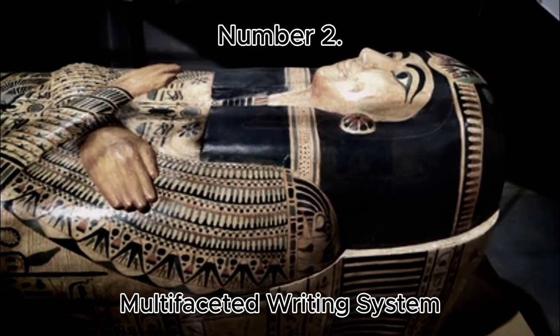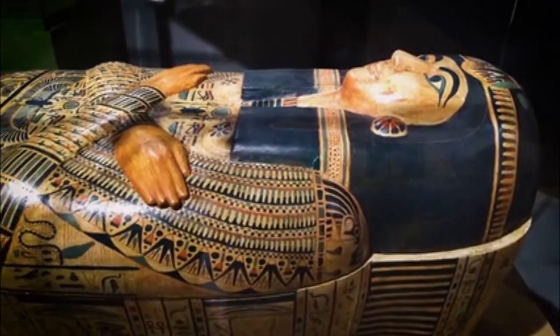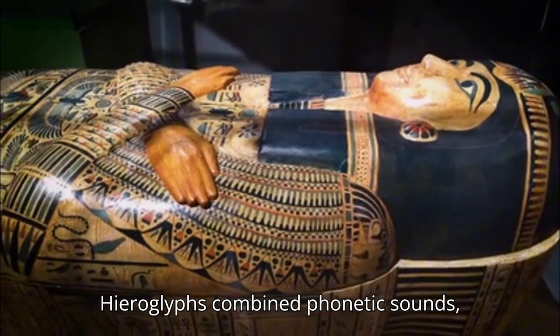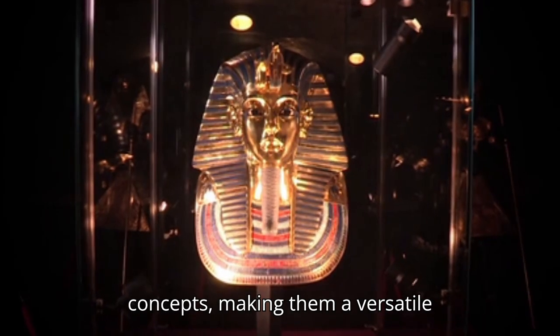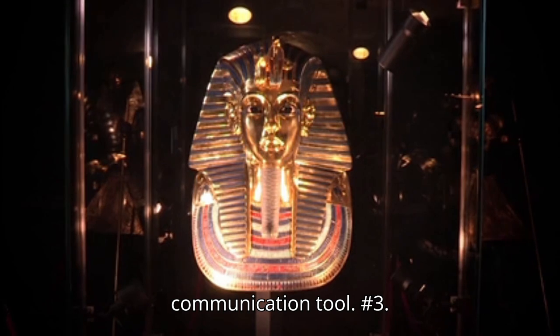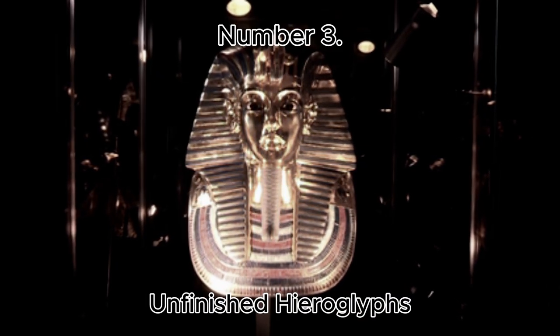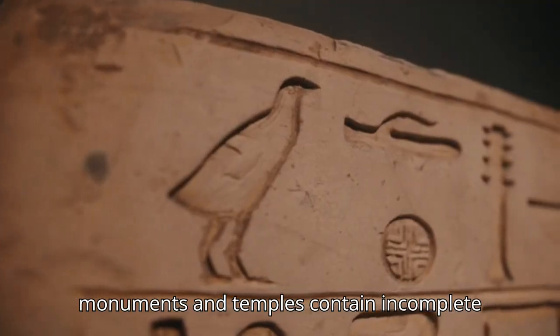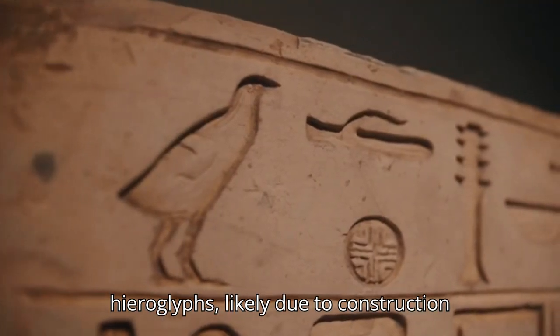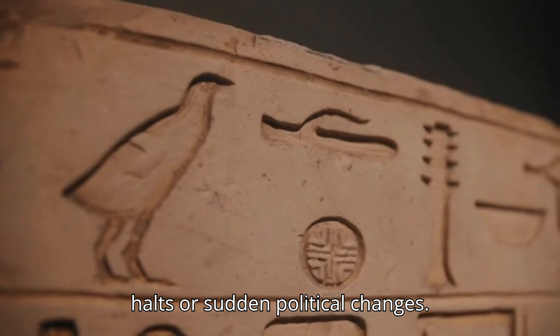Number 2: Multifaceted Writing System. Hieroglyphs combine phonetic sounds, symbols for objects, and abstract concepts, making them a versatile communication tool. Number 3: Unfinished Hieroglyphs. Many monuments and temples contain incomplete hieroglyphs, likely due to construction halts or sudden political changes.